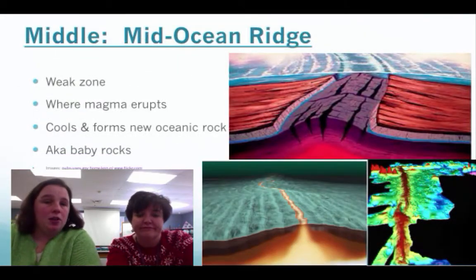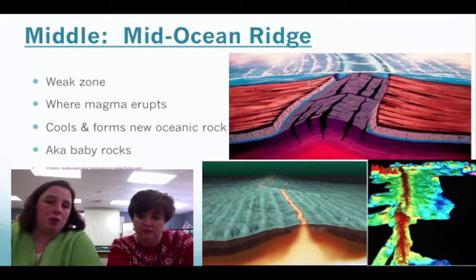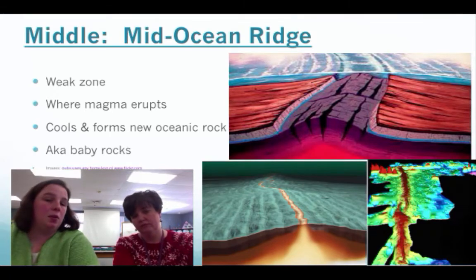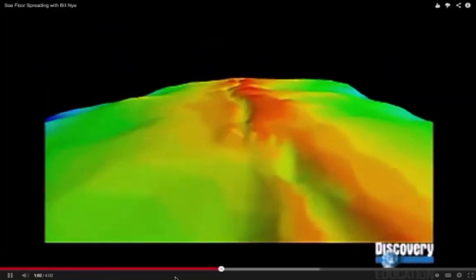For years, oceanographers surveying the Atlantic Ocean had taken sonar readings indicating there was something down there — something big. In 1953, they found out what it was: a 12,000-mile-long mountain range. They called it the Mid-Atlantic Ridge.